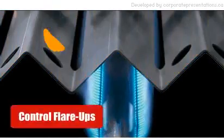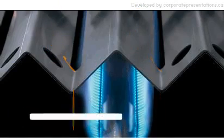Napoleon's exclusive unique stainless steel patented sear plates safely control flare-ups. Drippings are vaporized and refined into a zesty barbecue flavor.